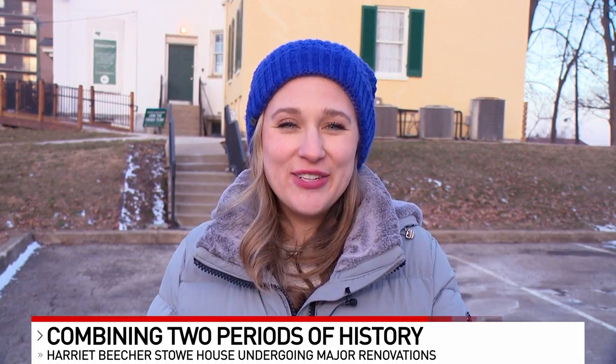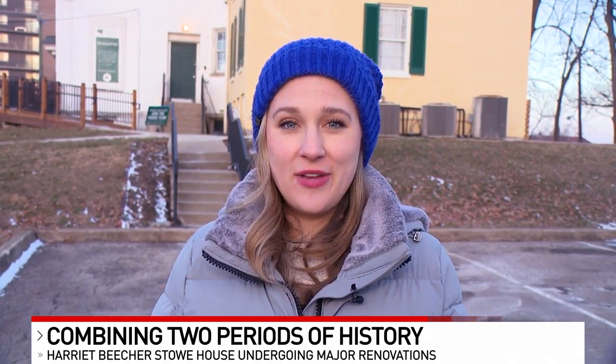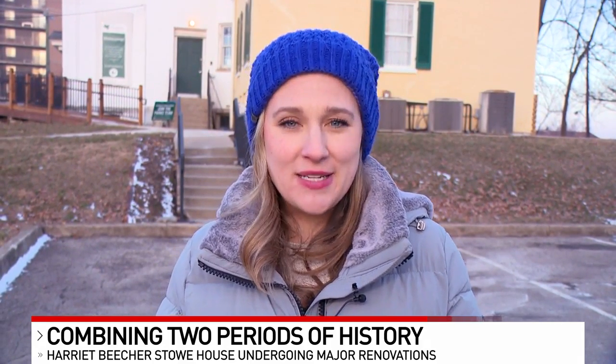Natty's home to a piece of abolitionist era history and right now it's getting a massive renovation. Kristen Cornett shows us what's going on inside the Harriet Beecher Stowe House. People probably drive by the yellow house on Gilbert Avenue, the Harriet Beecher Stowe House, a lot without really knowing more about its historic significance. Some new renovations happening inside are hopefully going to provide a new kind of perspective on that.